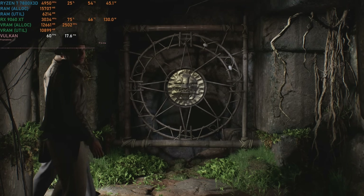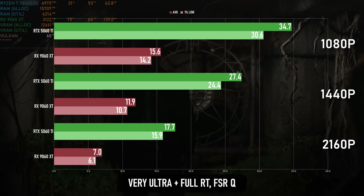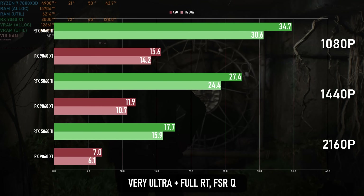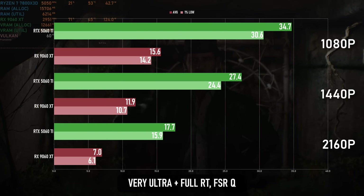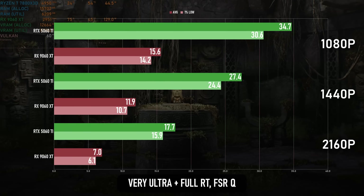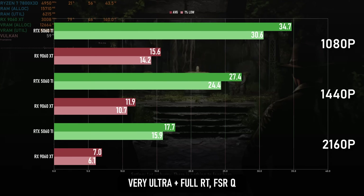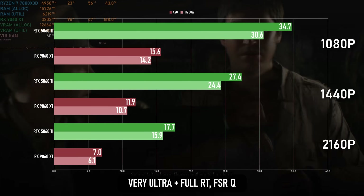Indy's path tracing mode is once again most attractive as a way of getting rid of the distractingly bad shadow pop-in, though you can also partially resolve that by extending the shadow draw distance in the command console. That might actually be the preferred option in this case, because the 9060 XT is woefully underperforming in this title, managing less than half of the 5060 Ti.